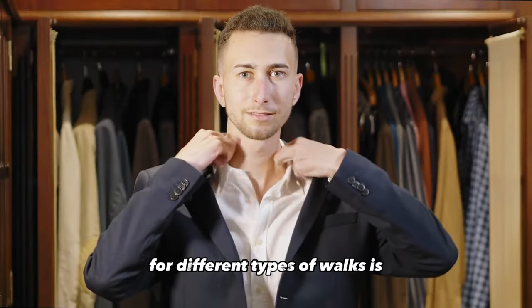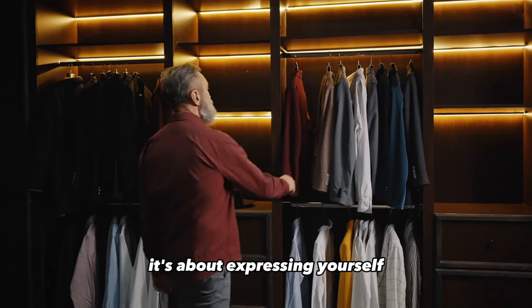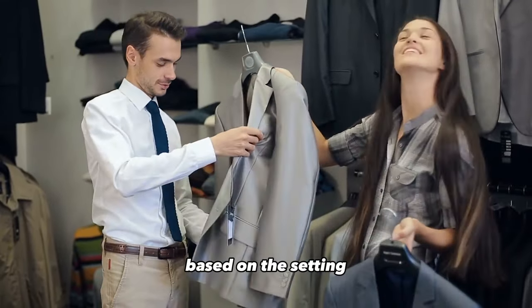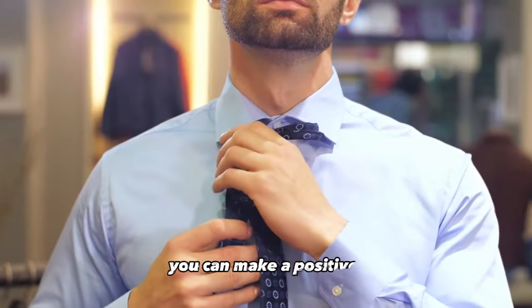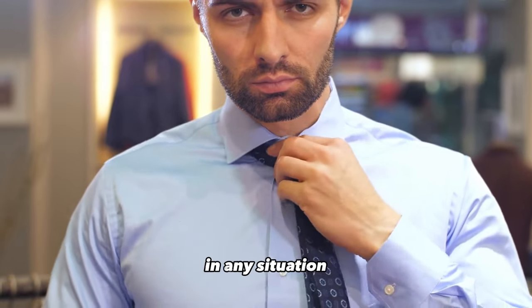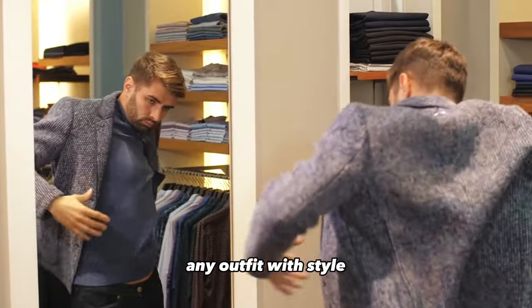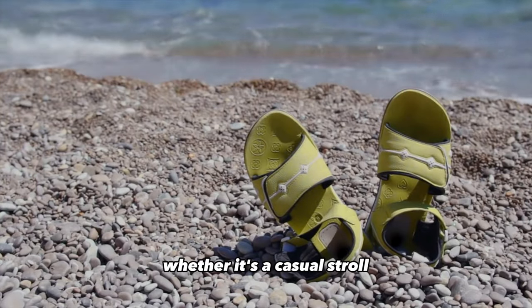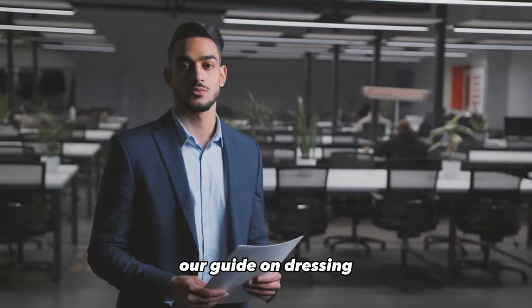Dressing appropriately for different types of walks is not just about following trends — it's about expressing yourself and adapting to the environment. By carefully selecting your clothing based on the setting, considering the weather, and paying attention to grooming and accessories, you can make a positive and lasting impression in any situation. Remember that confidence is the key to carrying any outfit with style, so wear what makes you feel comfortable and confident. Let your outfit reflect the best version of you. And that wraps up our guide on dressing for different walks.